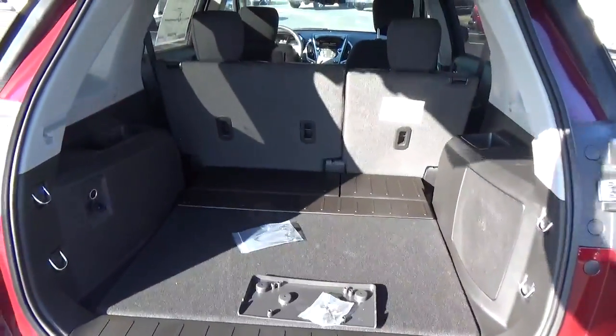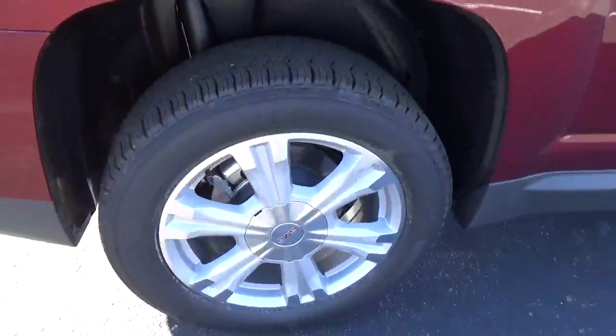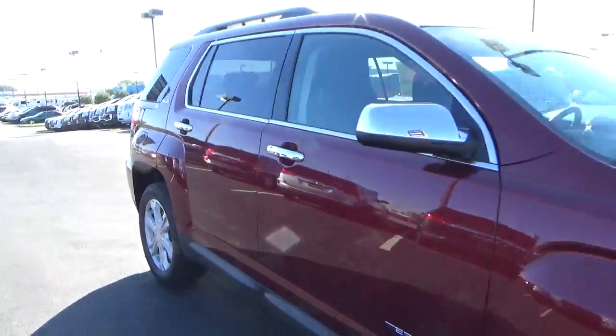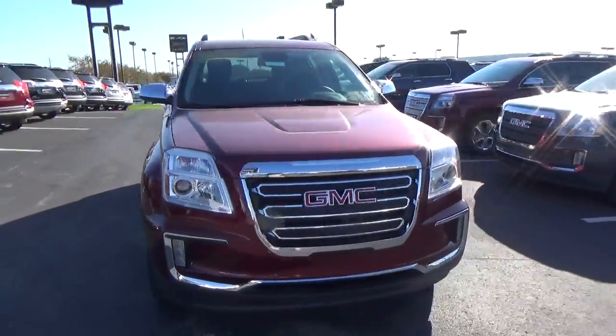Cargo space. Alloy wheels with 4 wheel disc brakes. Fog lights.